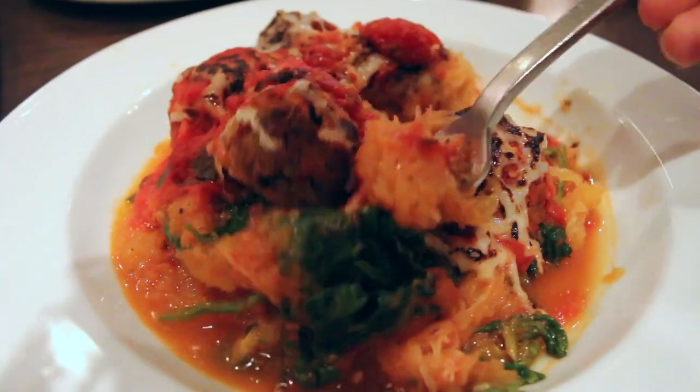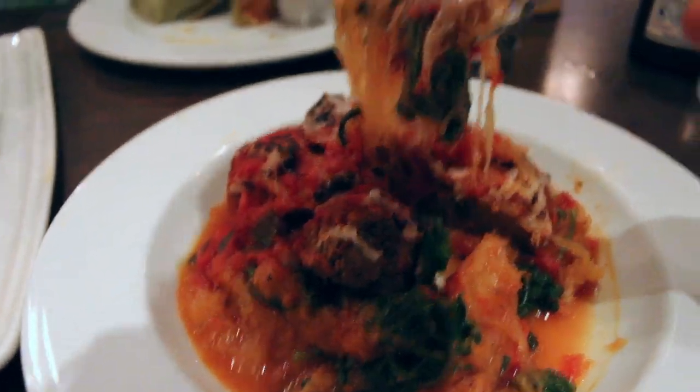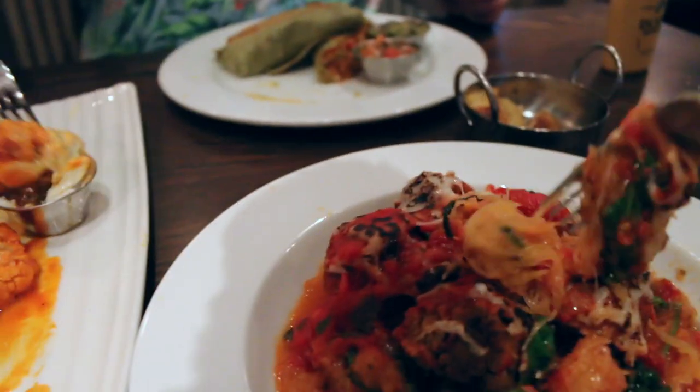Look at that pull right here! They say vegan cheese doesn't have a pull — look at this! Oh yeah! All you vegan lovers, rejoice. This is the place where you want to be at.